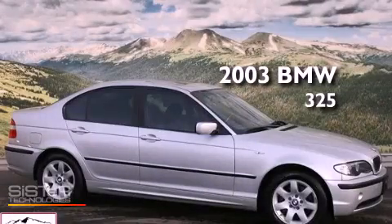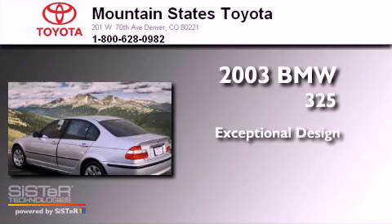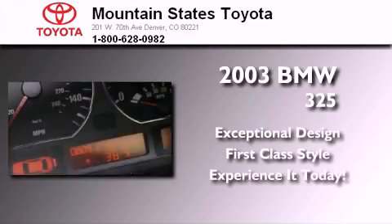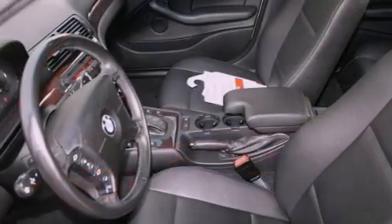This is a 2003 BMW 325. All of the following features are included.